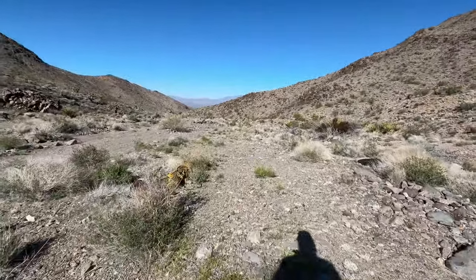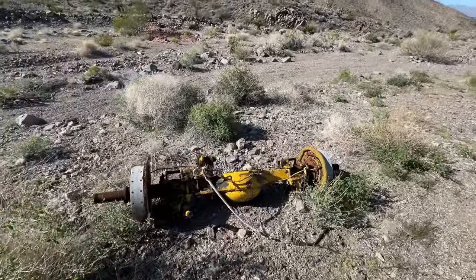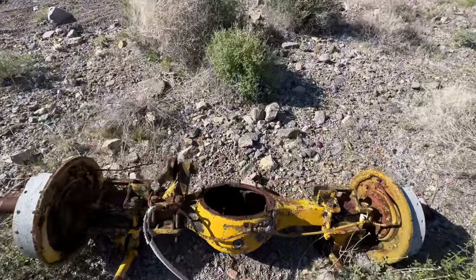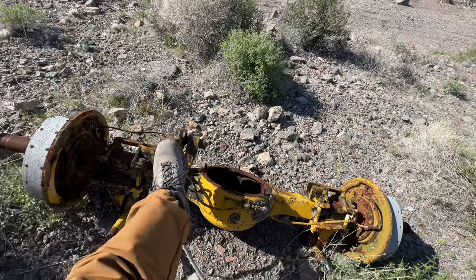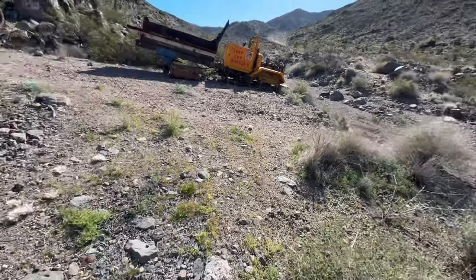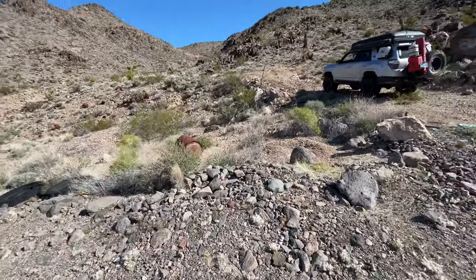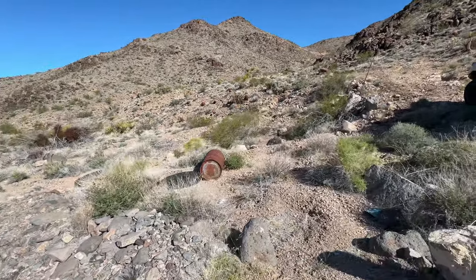When I got up here and got out of my vehicle, this is the rear. There's a very strong smell here — it's gone now.